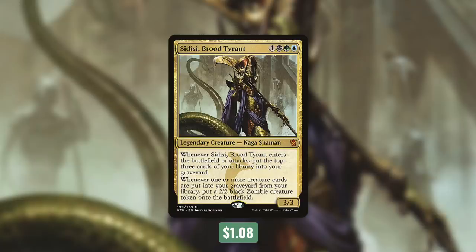Keep in mind that milling a ton of cards with one effect might not be that effective since it says 'one or more creature cards.' So if we have an effect that mills us for say 10 cards and we hit five creatures out of that, we still only get one zombie. So again, the more separate small mill effects that we have, the more effective this can be.